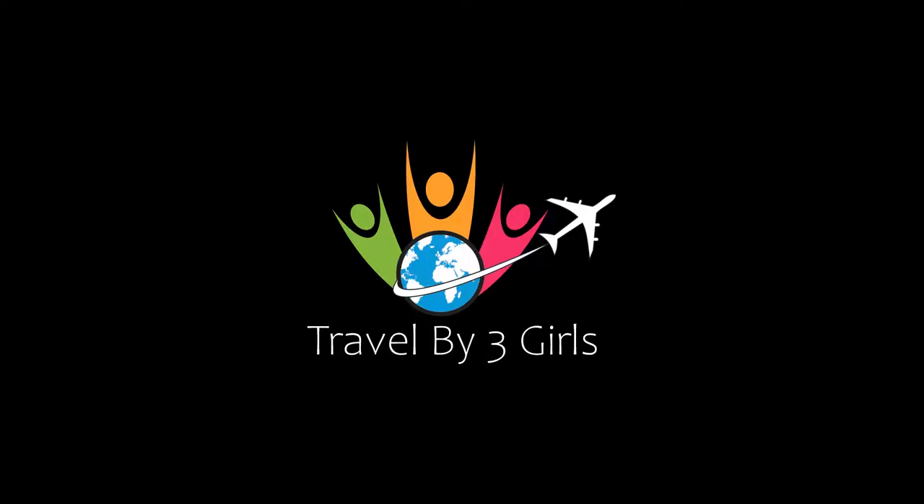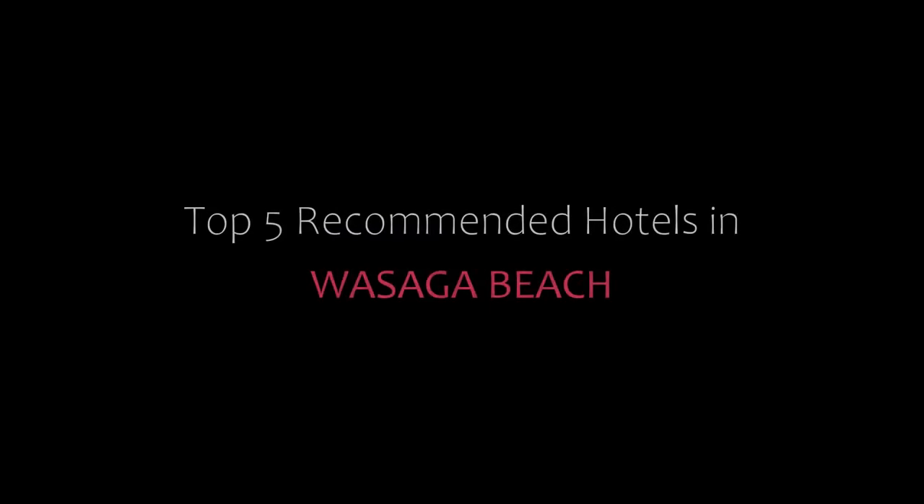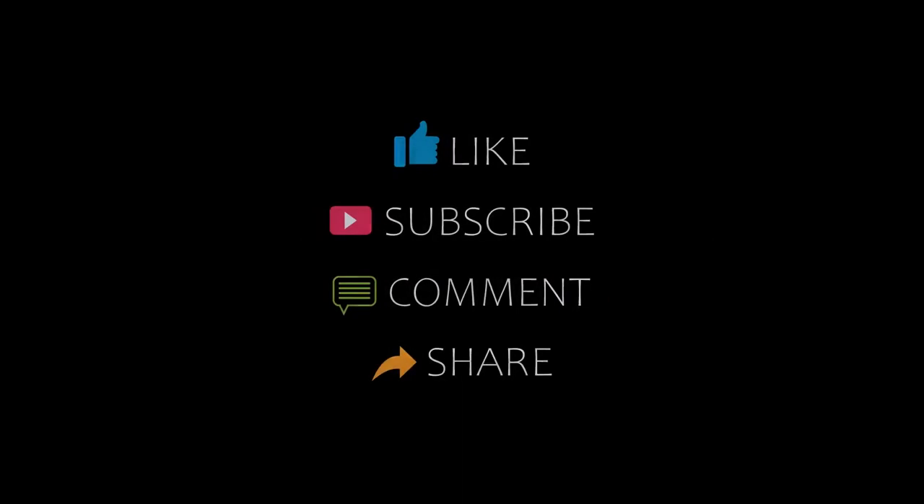Hi everyone, welcome back to our channel. You are watching a new video of Top Recover New Retails. Please subscribe to my channel and don't forget to like, share and comment. Let's start the video.